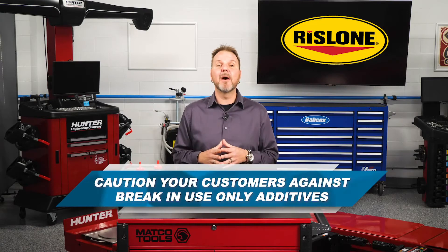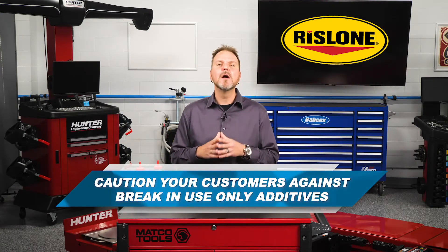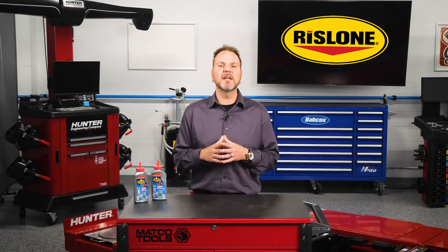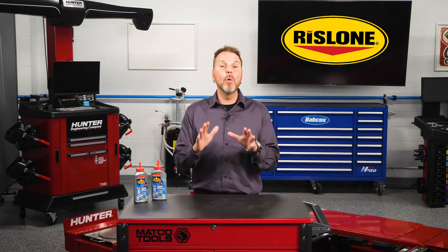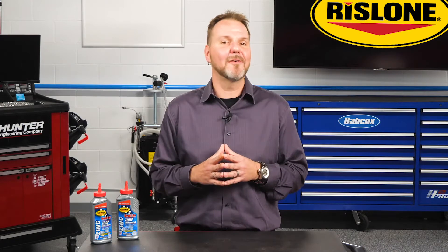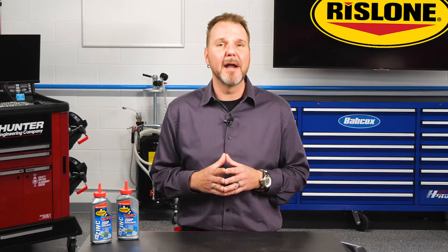So how can you help your customer choose an engine oil supplement that's right for them? First, you might want to caution them about additives that are designed for break-in use only. These break-in additives contain extremely high concentrations of ZDDP and are only designed to be left in the engine for a short period of time. And be aware of products that make wild claims about coating the inside of the engine with Teflon-type additives.